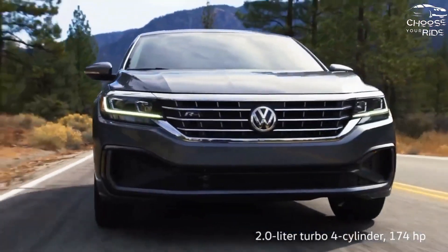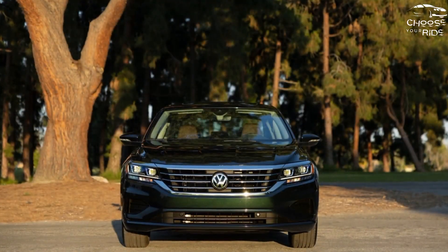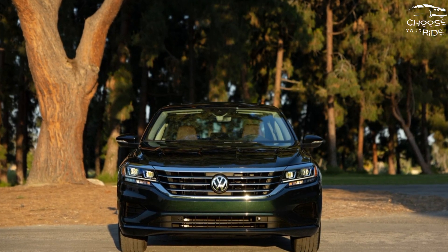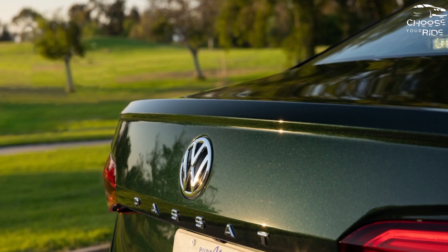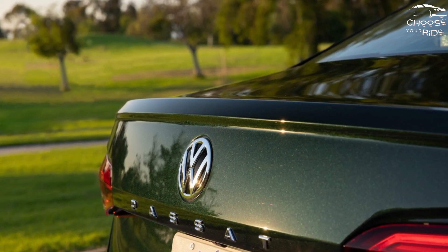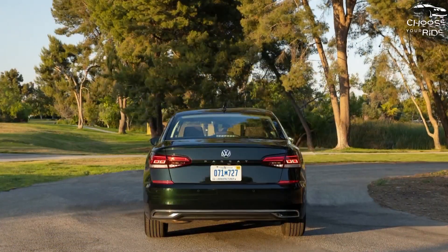Under the hood, look for a 174-horsepower 2.0-liter turbo mated to a six-speed automatic transmission and front-wheel drive. The Passat is gritty enough, with good handling, but its rivals offer more sophistication and the appeal of a more efficient hybrid engine.